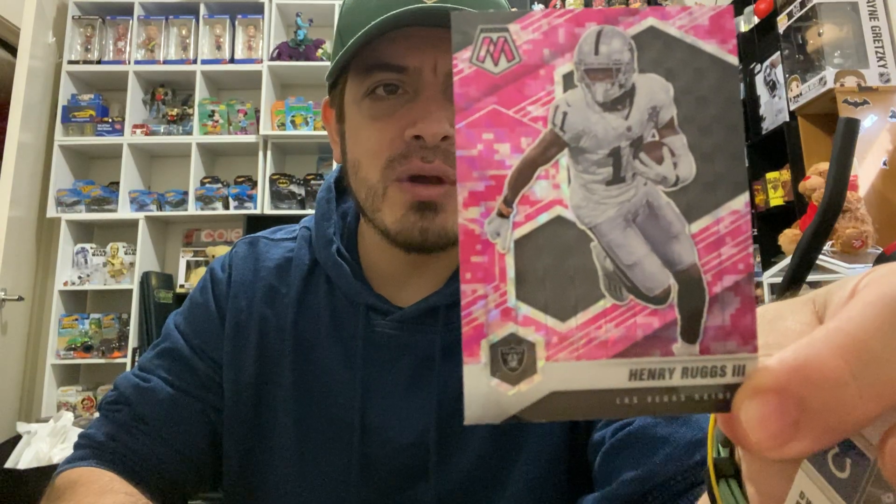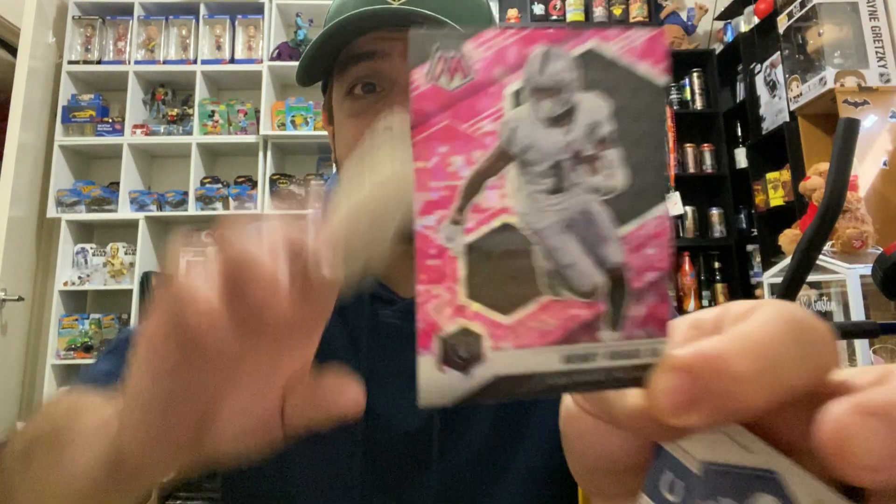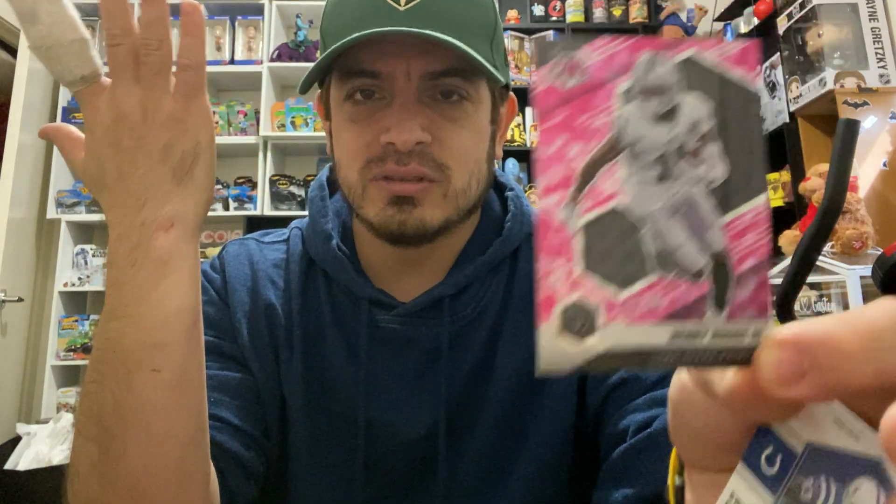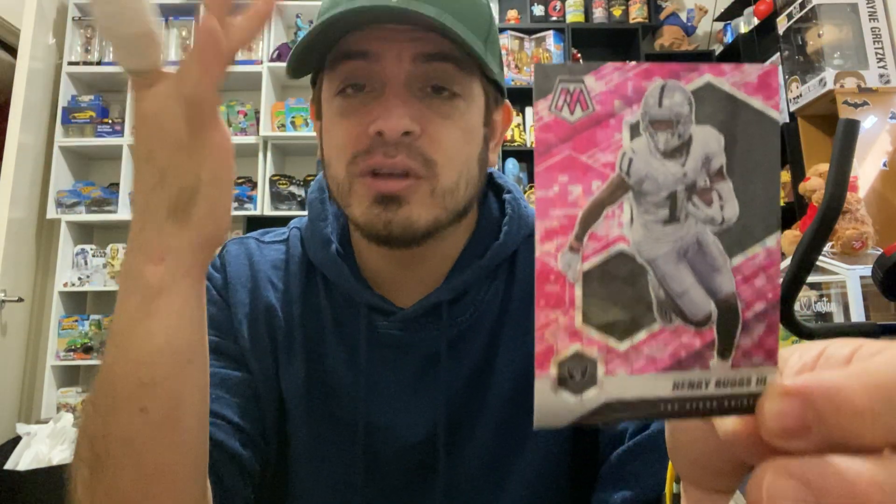Next one up is Henry Ruggs the Third — another pink prism, looks like — for the Las Vegas Raiders. And this card is officially my first ever Las Vegas Raiders card! Obviously there's the LA Raiders and the Oakland Raiders — they've been to a lot of cities — but I have not yet gotten a card from when they were the Las Vegas Raiders.